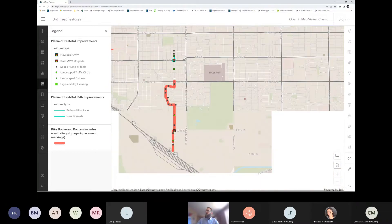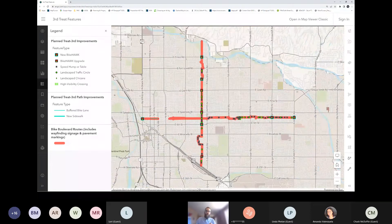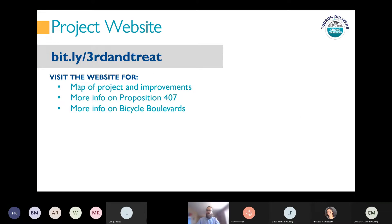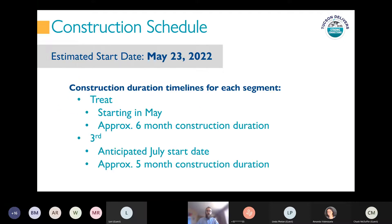That's the overview of the major improvements going in along these corridors. I'll drop the link to the interactive map in the chat so you can check it out. For more information, I'll also drop the project website in the chat so you can learn more about the improvements and Prop 407. Now I'm turning it over to Arturo Ledesma to talk about construction.